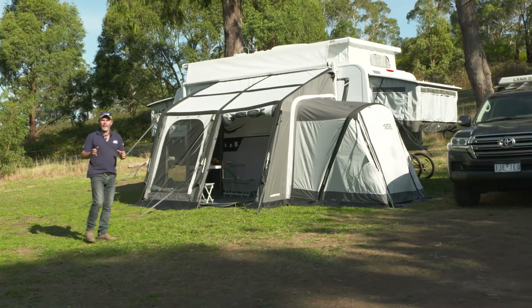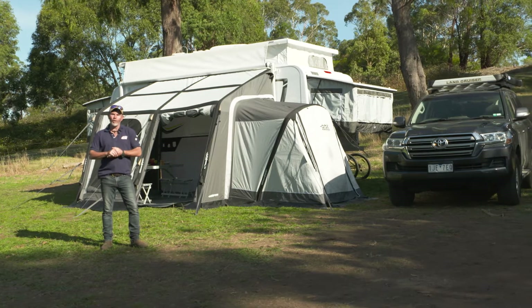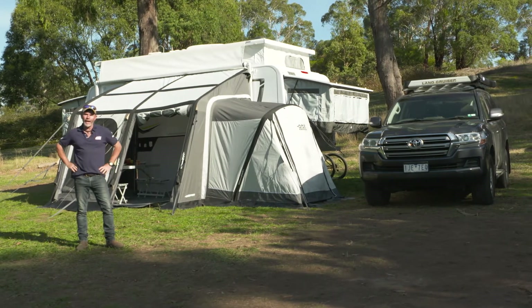If you own a camper trailer or a caravan, you really need to see this. Purple Line, the makers of the multi-award winning Opus camper trailer, have now come up with a really trick inflatable air annex.